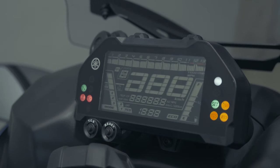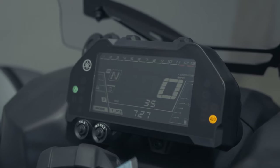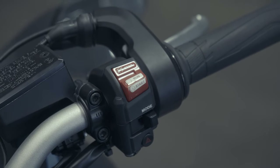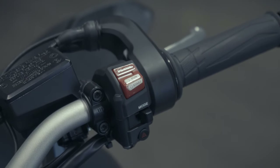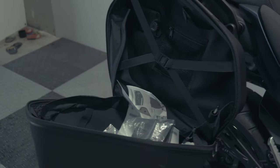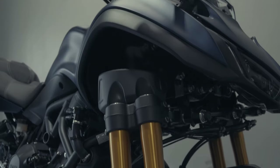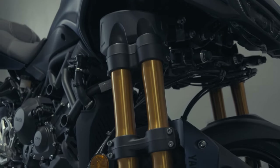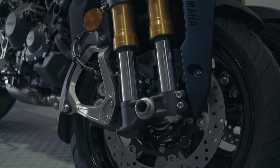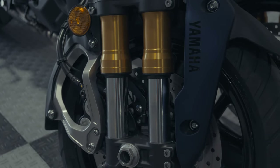Let's jump into some specs. The Niken in the plain non-GT version comes in at $15,999. It has an 847cc liquid-cooled inline three-cylinder straight out of the MT-09 with some tweaks — fuel injected, six-speed, chain driven. The chassis features 43mm LMW dual tube forks that are fully adjustable in the front and a single shock with adjustable preload in the rear, with hydraulic disc brakes.